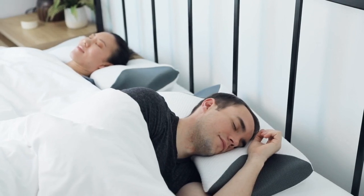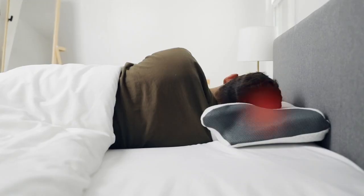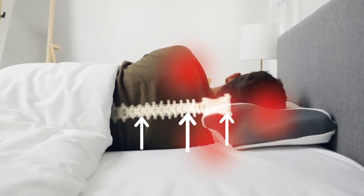The Carbon Snore X helps reduce snoring by comfortably cradling and stretching the neck to help release pressure and pain. Side sleepers will love our raised dual arm support to alleviate head, neck, and shoulder tension, and ensure optimal sleep height to enhance spinal alignment.